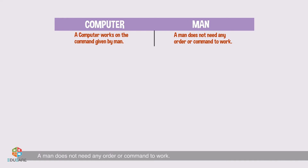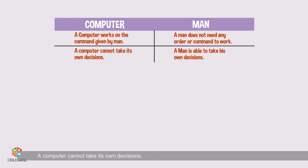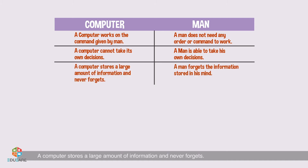Computer versus man: A computer works on the command given by man. A man does not need any order or command to work. A computer cannot take its own decisions. A man is able to take his own decisions.